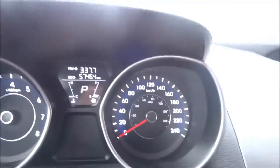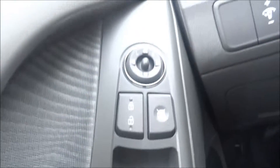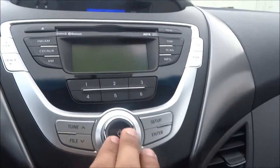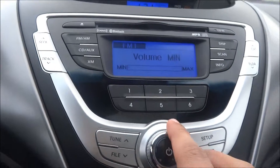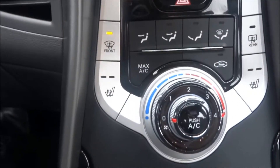Got your tachometer and speedometer on the left there. There's all your power features for your mirrors, your locks, your doors, and climate features as well. And your outside temperature there, and heated seats as well.